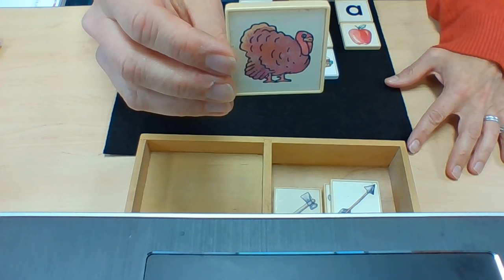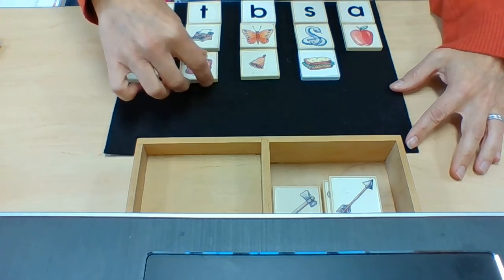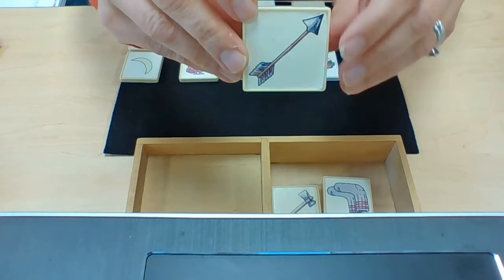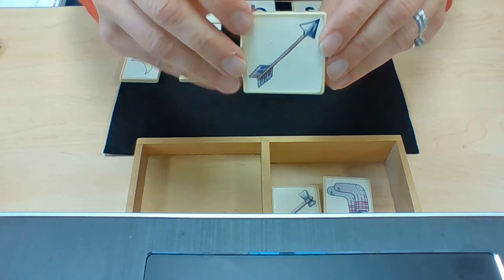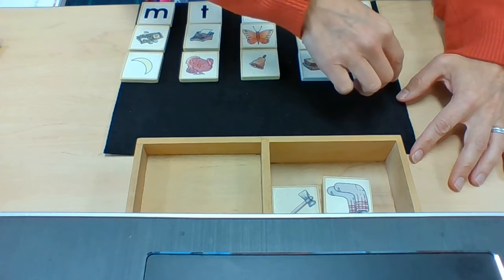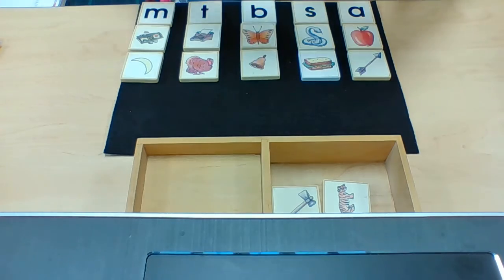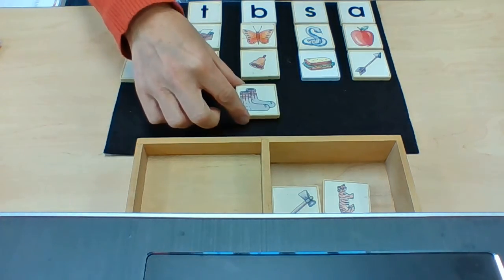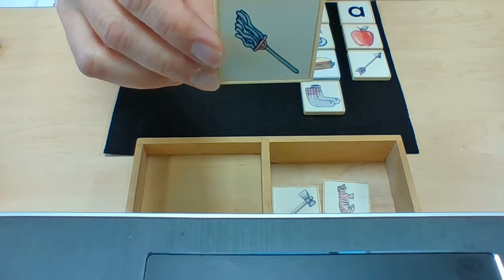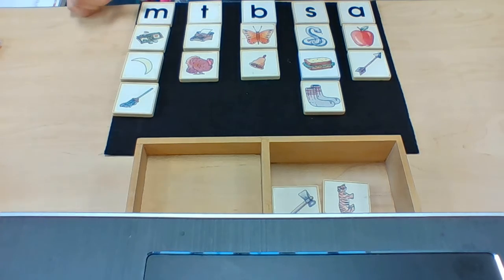This is a turkey. Turkey begins with the sound T. This is an arrow. Arrow begins with the sound A. Socks — S. This is a mop. Mop begins with the sound M.